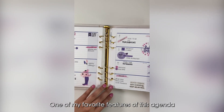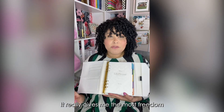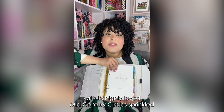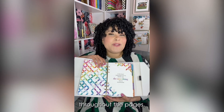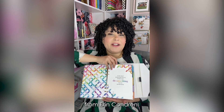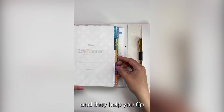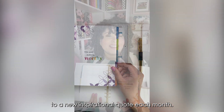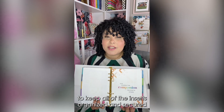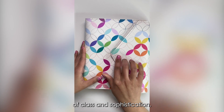One of my favorite features of this agenda is the ability to add and remove pages. It really gives me the most freedom and personalized way of planning. The inserts are beautifully designed with the highly loved mid-century circles sprinkled throughout the pages, which are also the quality we have come to know and love from Erin Condren. The protected colorful tabs are so adorable and they help you flip to a new inspirational quote each month. The gold rings really help to keep all of the inserts organized and secured, and the magnetic closure really adds an extra touch of class and sophistication.